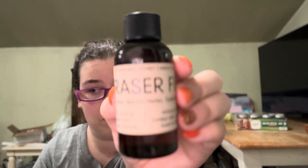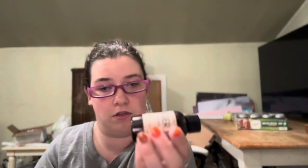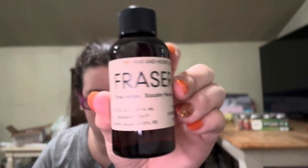This one is Frasier Fir — you guys probably already know what that one smells like. This one is pine notes, balsam notes, and cedarwood. Yep. I'll definitely use this for my Christmas collection. Love that.